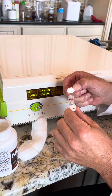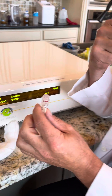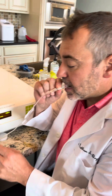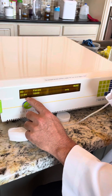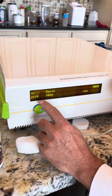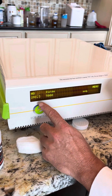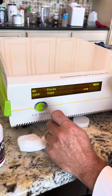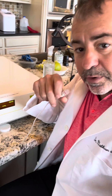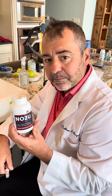Now we're going to take this lozenge and put it in our mouth. And as it dissolves, here's the nitric oxide. So now you can see, as this lozenge is dissolving in my mouth, it's generating nitric oxide gas. If your body can't make nitric oxide, we do it for you. This product is a true nitric oxide generating product.